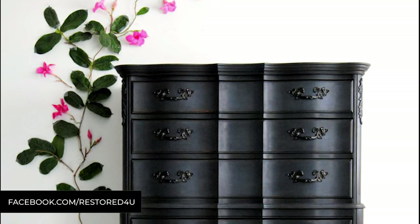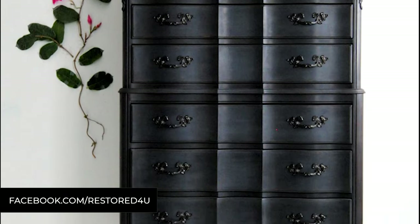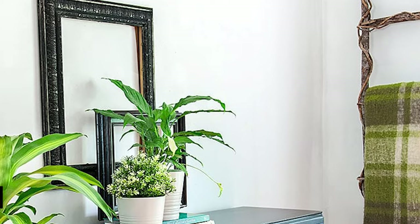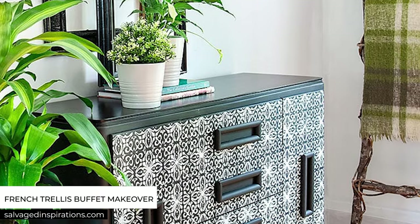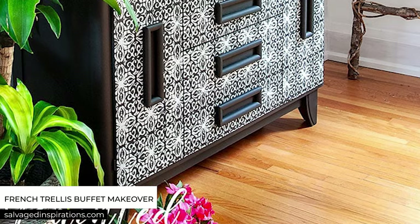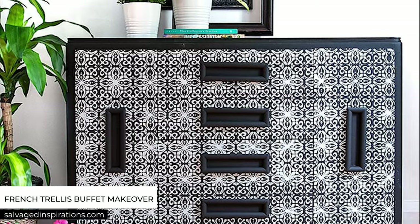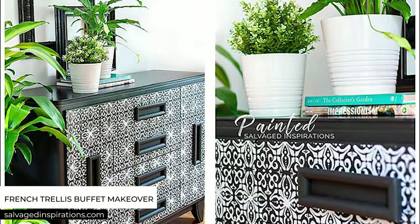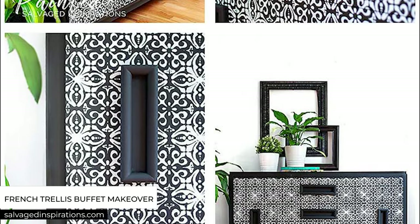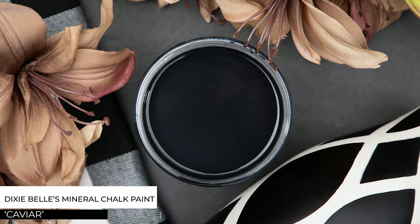For chalk paint lovers, Annie Sloan Graphite isn't a true black but it makes for a gorgeous finish. I used to use Annie Sloan quite a bit. In most cases no prep is required, and one or two coats of this charcoal black gives really nice coverage. Dry and re-coat time is super fast — usually within an hour. Annie Sloan chalk paint does require a top coat, and it has a beautiful depth when black wax is applied over Graphite — the two combined look very beautiful.